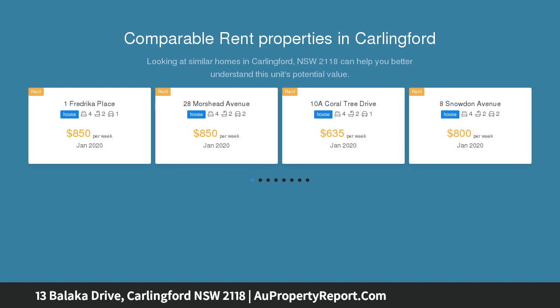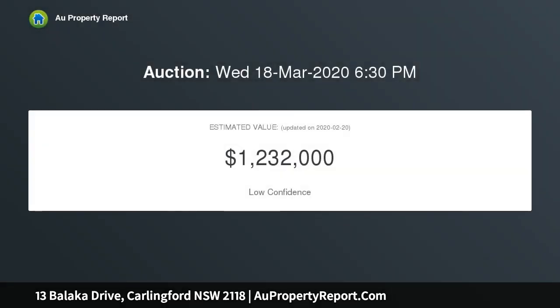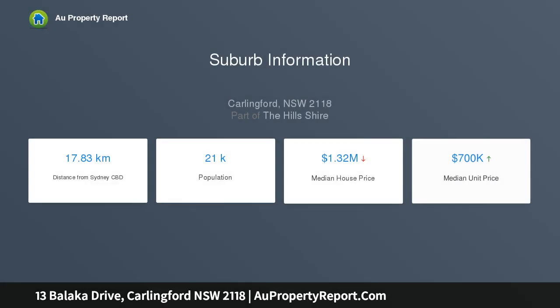Key attributes: expansive front balcony boasting a leafy elevated aspect, covered entertaining area overlooking manicured gardens, triple car lock-up garage with workshop and storage galore, spacious open plan design with second living area, gourmet kitchen with granite bench tops and double pantry, and four bedrooms complete with ceiling fans and built-in robes.